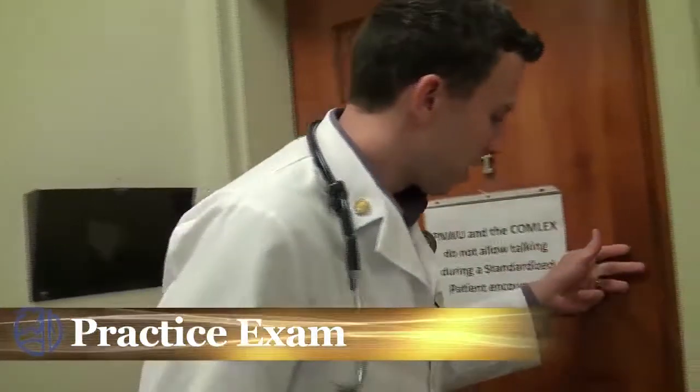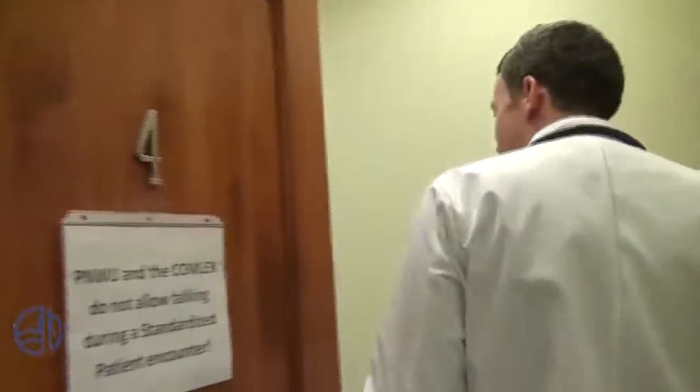Before we practice the history and physical exam, I'm going to do it on one of my colleagues today. Hey Ryan, you ready for this? I'm ready. Alright, this is going to take just a minute. After we're done, I'll come out and take you over to the Sim Lab.